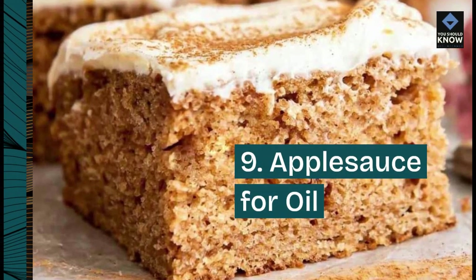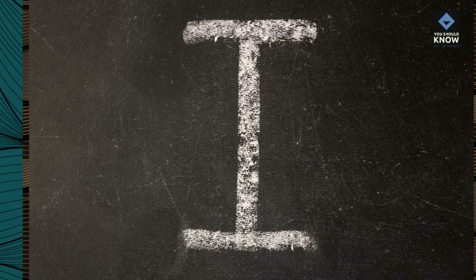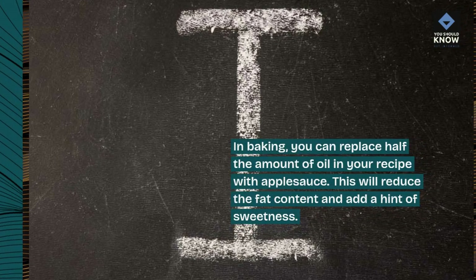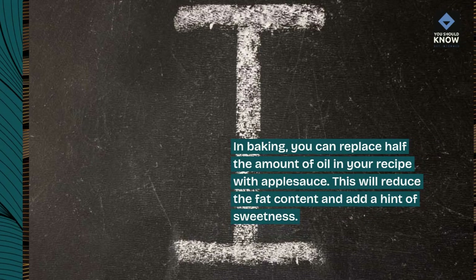9. Applesauce for oil. In baking, you can replace half the amount of oil in your recipe with applesauce. This will reduce the fat content and add a hint of sweetness.